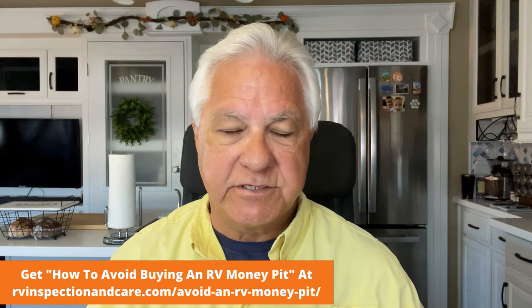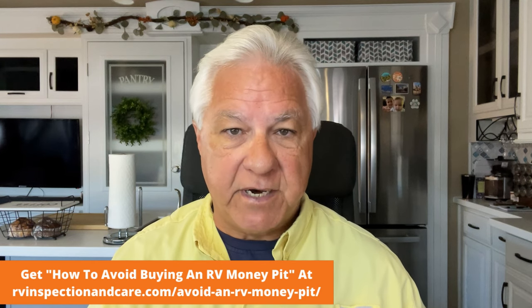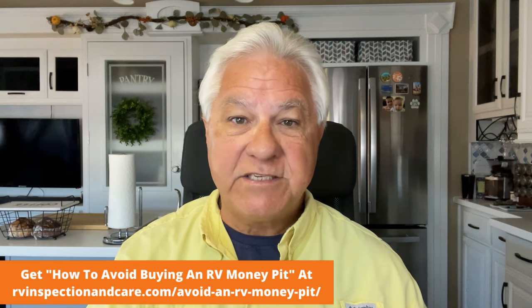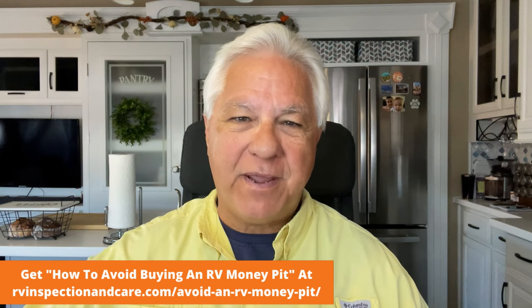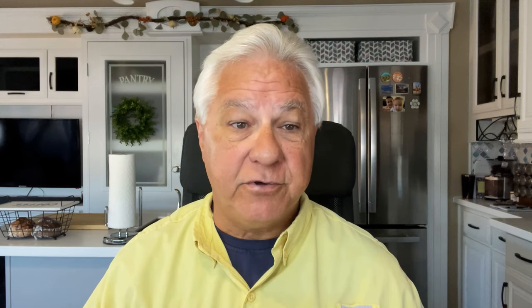And the target of their anger in many cases is RV manufacturers. And to be sure, RV manufacturers deserve a lot of the anger and resentment that they are getting. But the truth is that RV inspectors can prevent a lot of that. They can save you money, frustration, and time that would otherwise be spent while your RV is in the shop being repaired after you buy it, instead of being used for having fun RV adventures.